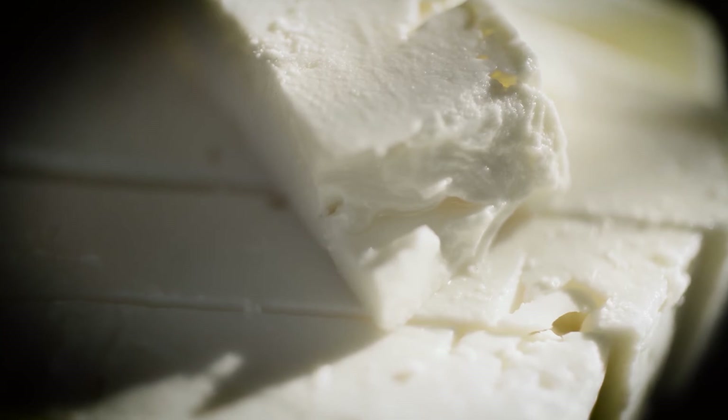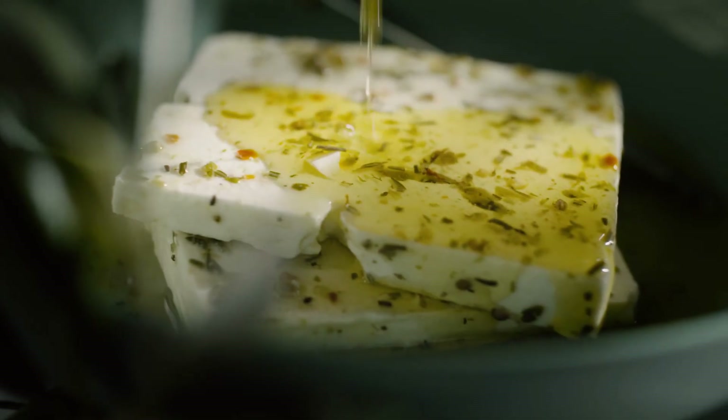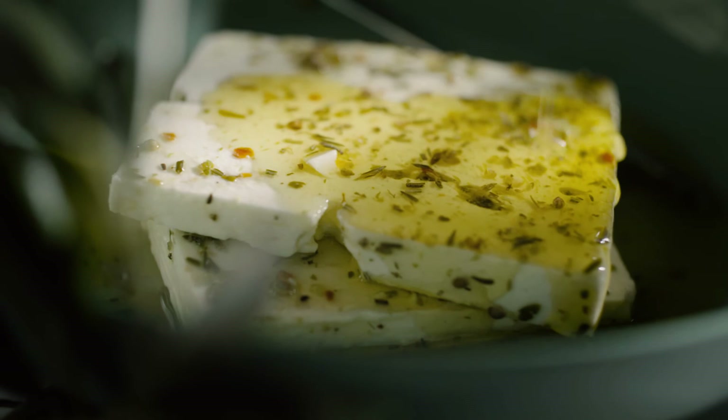I've selected two varieties: a traditional cheese which is matured in the brine, and a modern variety which has been marinated in Greek olive oil and herbs. I think you'll find that both are absolutely delicious.